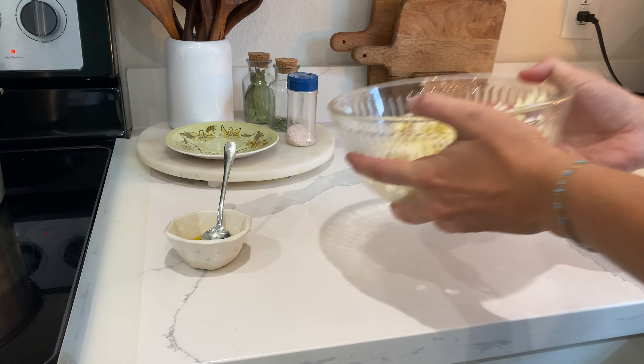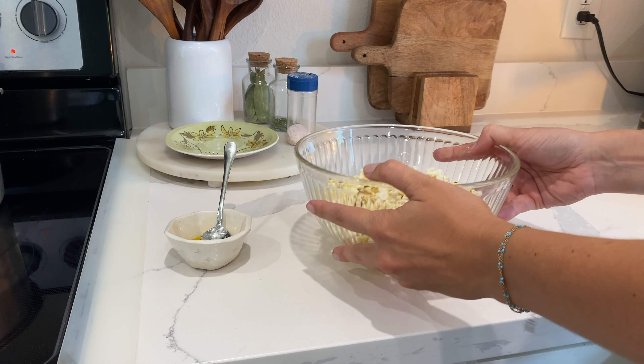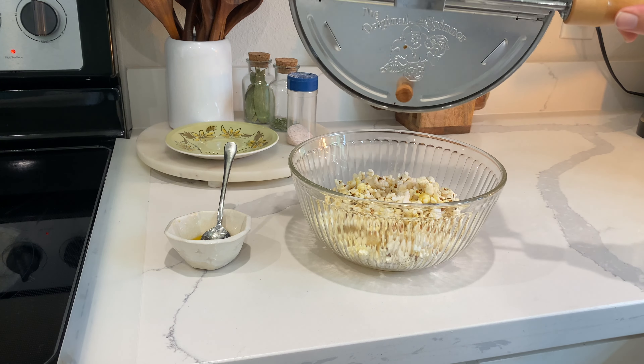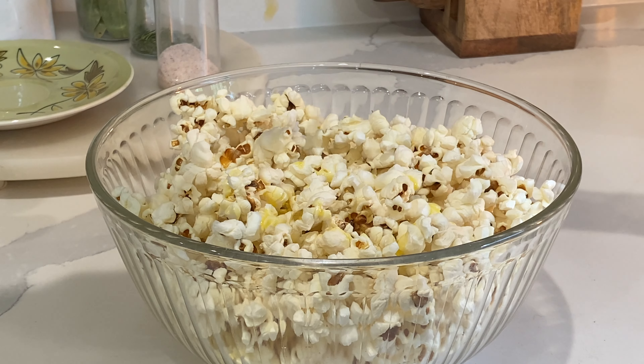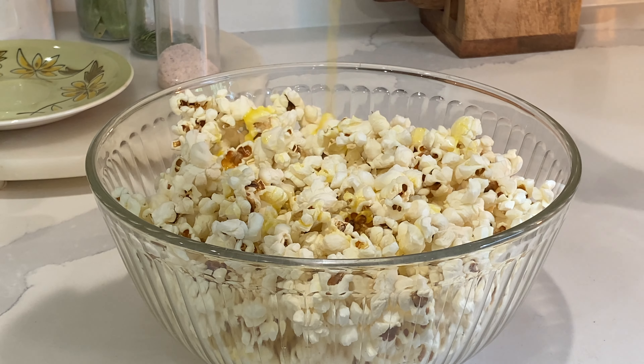Movie theater popcorn still kind of tempts me, but then I just think of the ingredients that are in it and I'm good. I actually will make this popcorn, put it in a container, and bring it to the movie theater so that I can still enjoy some popcorn during my movie.